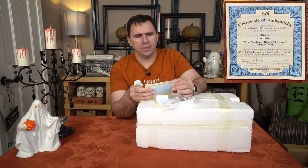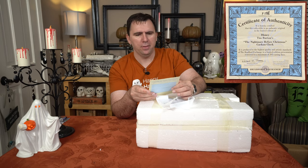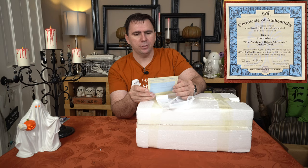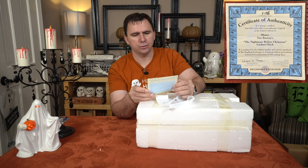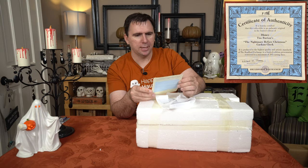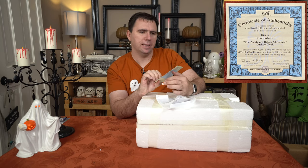Inside we have a certificate of authenticity. It is hereby certified that this collectible is an authentic, original, and a limited edition of Disney's Tim Burton's The Nightmare Before Christmas Cuckoo Clock. It is produced to the highest quality and artistic standards of the Bradford Exchange in a limited edition presentation restricted to a maximum of 295 casting days. It's copyright Disney, copyright 2013, and this is limited edition number F1188.